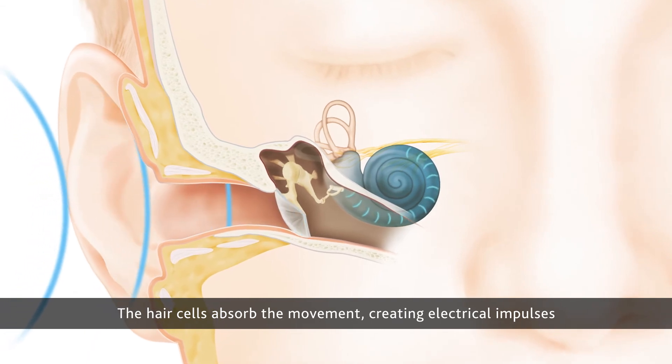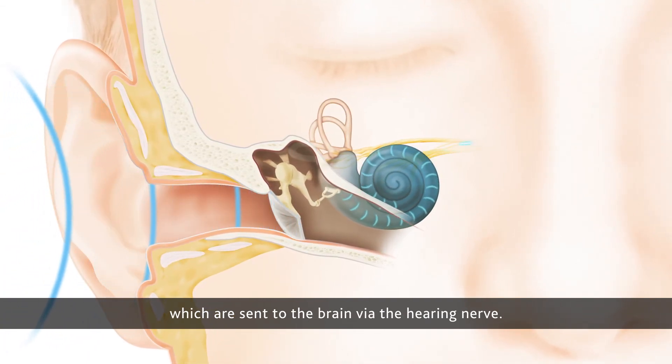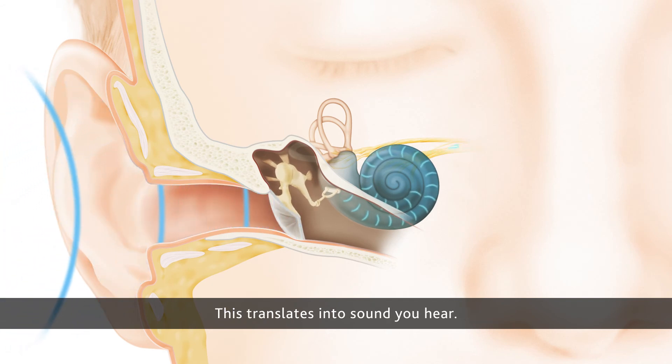The hair cells absorb the movement, creating electrical impulses which are sent to the brain via the hearing nerve. This translates into the sound you hear.